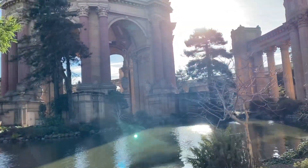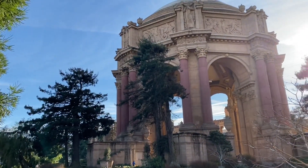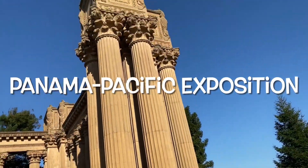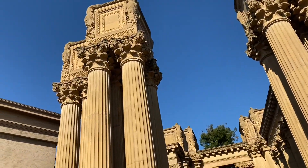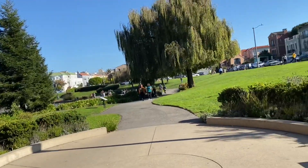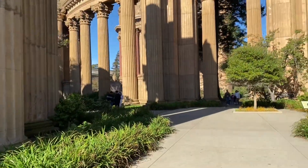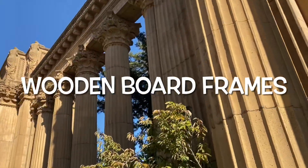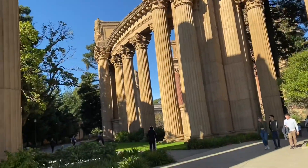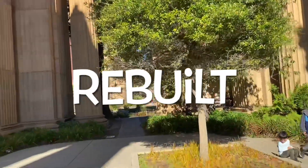The Palace of Fine Arts is located in the Marina District of San Francisco. It was originally built for the 1915 Panama Pacific Exposition in order to exhibit works of art. The original structure was never meant to stand for more than a year — the rotunda was made of wooden board frames, burlap, and plaster coverings, which eventually started to deteriorate. By 1964 through 1974, the structure was completely rebuilt to last a lifetime.